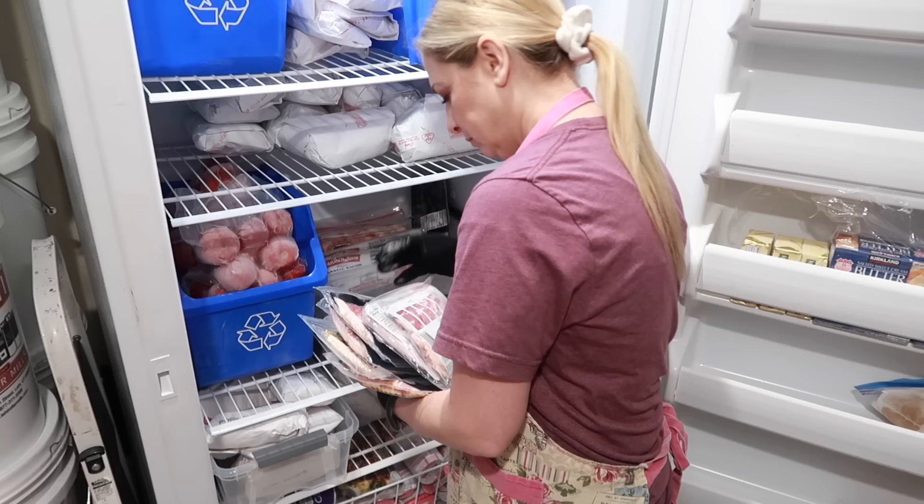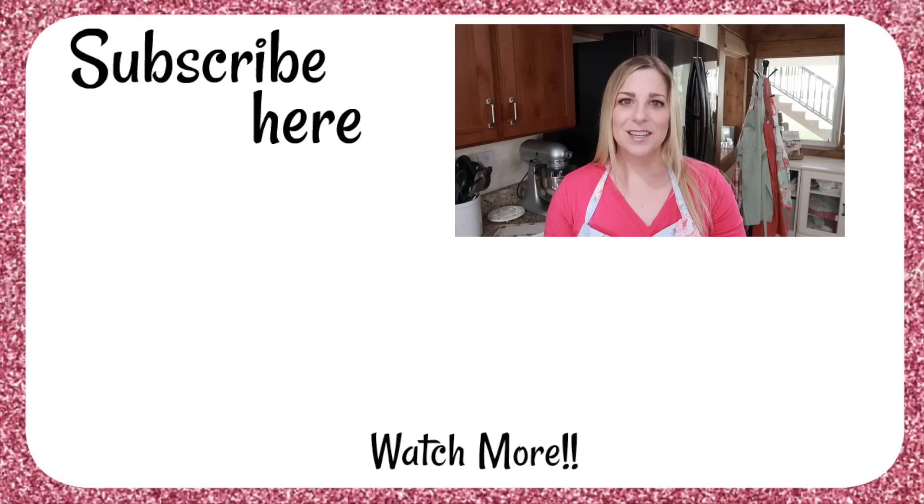Are you surprised by what you can freeze? In the comments below, let me know what blew your mind, what you already knew, or what you never thought about. Now that you know some of the techniques and what freezes well versus what doesn't, it's time to stock up. Bye!